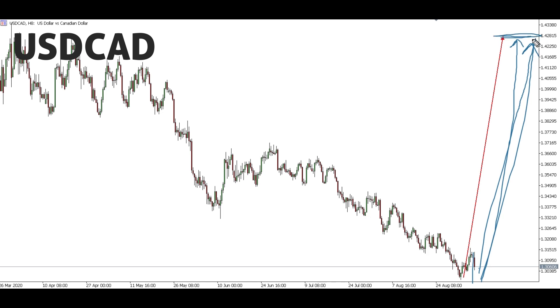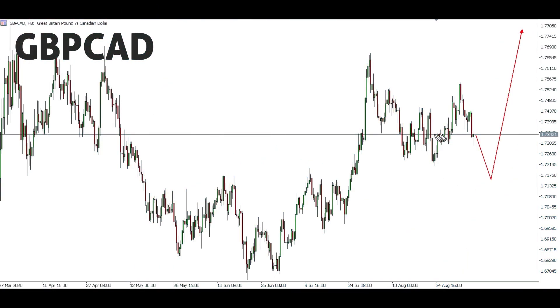For GBP/CAD, there's a possibility we might get a down move to reach a key point. After that down move, an up move is expected. If we get this down move, we'll confirm our buy from there and take it all the way up — this buy will slightly break the previous high. We will not take the down move; we'll only use it to confirm the up move. Our bias for GBP/CAD is up, but only from that lower point. Any up move from the current point, we'll ignore and wait for the down move first.